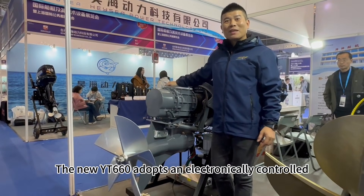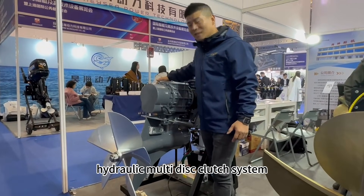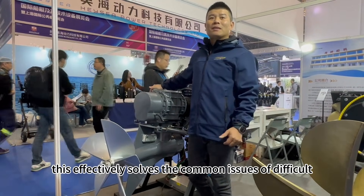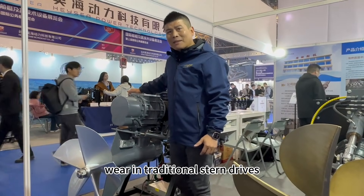The new YT-660 adopts an electronically controlled hydraulic multi-disc clutch system, enabling electric gear shifting for effortless and frequent shifting within short intervals. This effectively solves the common issues of difficult shifting and severe clutch wear in traditional stern drives.